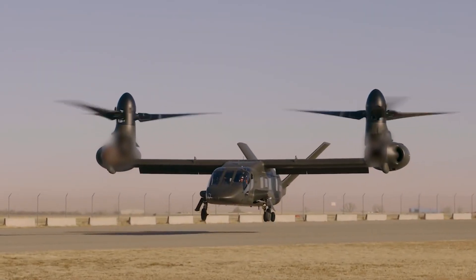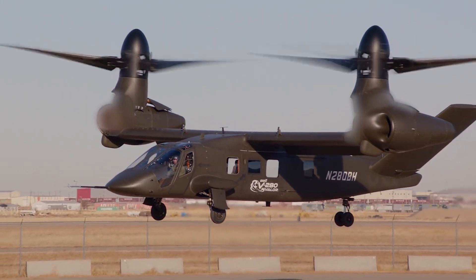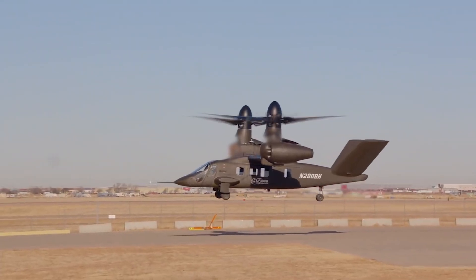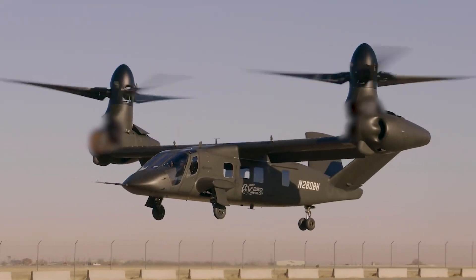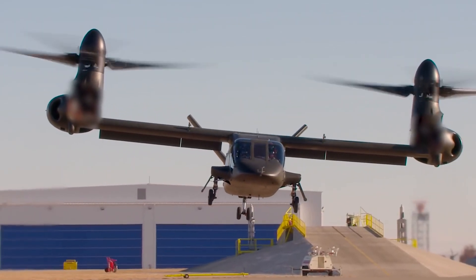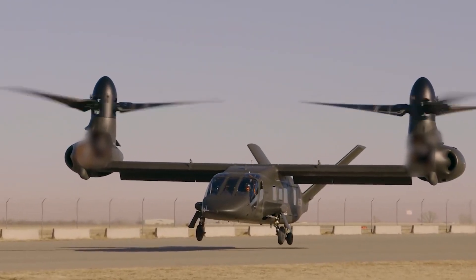The company has been hyper-focused on implementation since winning the FLRA decision in December 2023, Frank Lazara, Bell's Director of Business Development for Future Vertical Lift, told Aerospace Daily at the U.S. Army Aviation Association's annual summit. This includes focusing on model-based systems engineering of the aircraft, signing contracts with suppliers, and getting feedback from the Army as it progresses through the final stages of design.